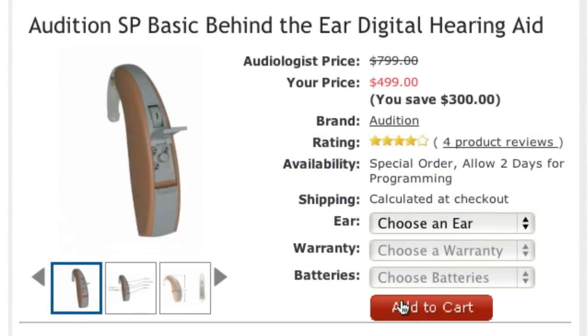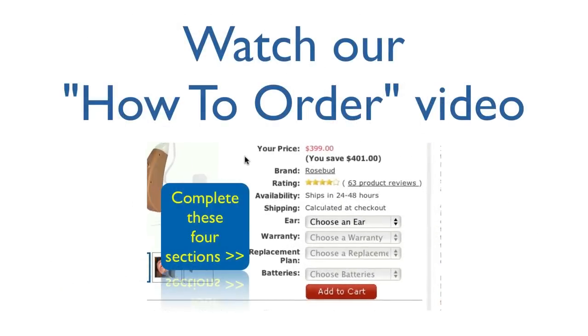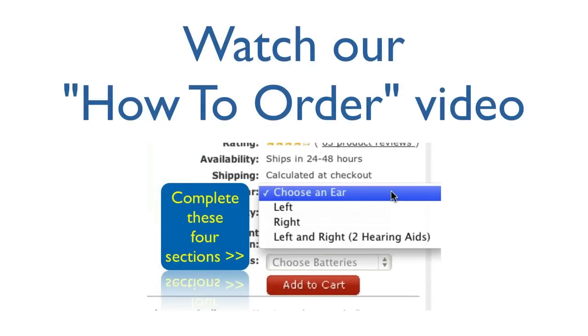That's it! You're now ready to select and order your new hearing aids. For assistance with this, please watch our How to Order video. If you have any questions,